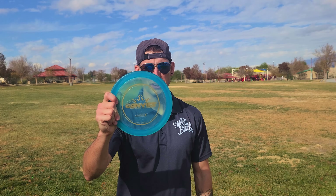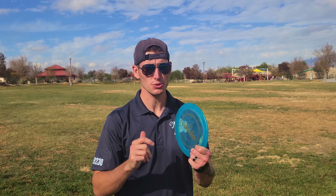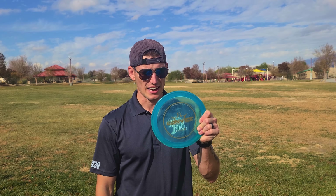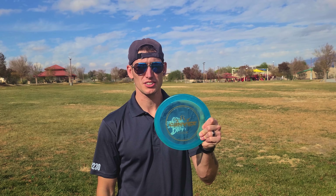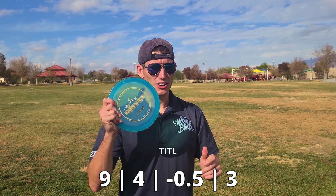We're back here with Discmas Day 11 and this day is going to be all about the Lucid-X Convict from Dynamic Discs. This is one of the 2019 Paige Pierce Team Series discs and I picked it up used and I'm excited to throw it again. It should be a 10, 4, minus 0.5, 3 but I'll put this up right here in case I'm wrong.